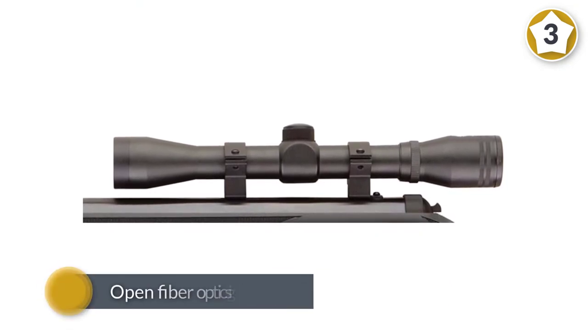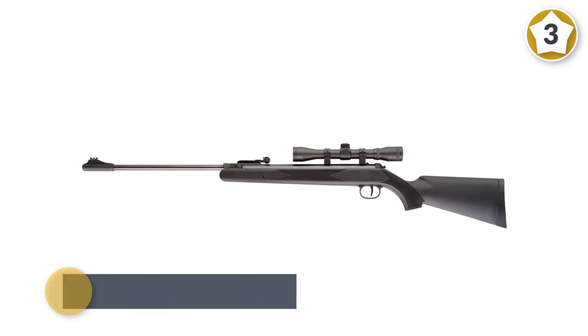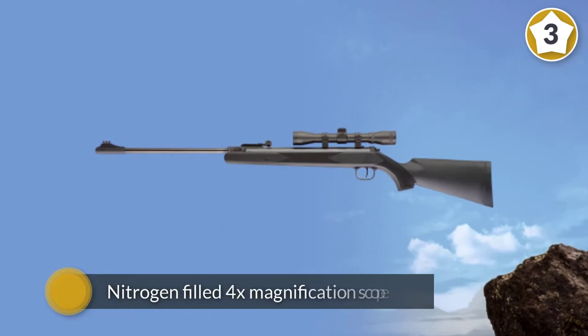The front sight is fixed but the rear one is fully adjustable. The rifle comes with a nitrogen-filled 4x magnification scope which is shockproof, waterproof, and fog-proof.